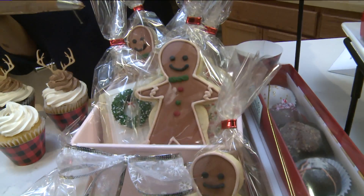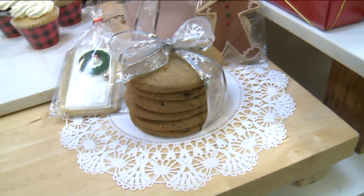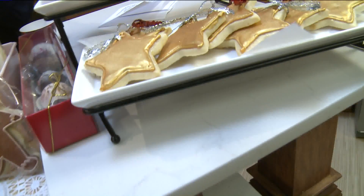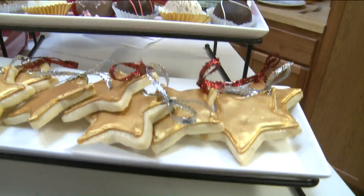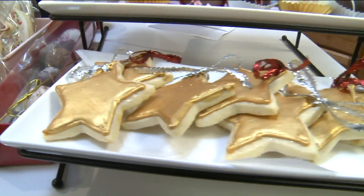And I see these gorgeous butter cookies here. Are you willing to share your secret butter to flour ratio? That's a tough one — that'll give away a lot of secrets. But what we do, we hand decorate all of them with royal icing and we have so many different styles and colors, and they're all so cute for Christmas.